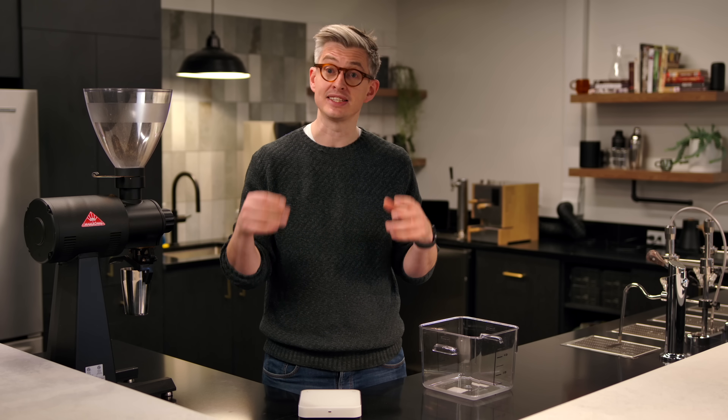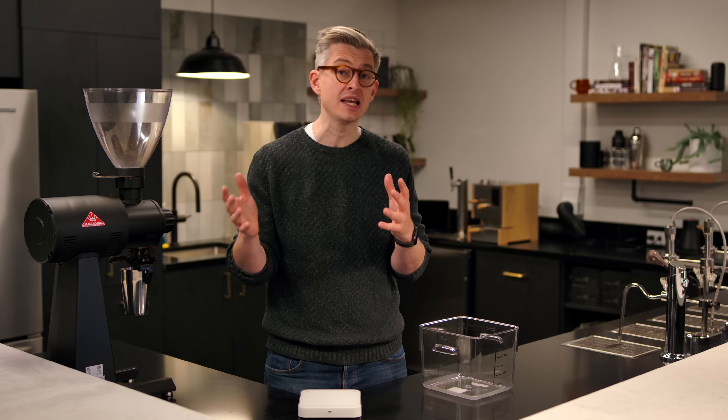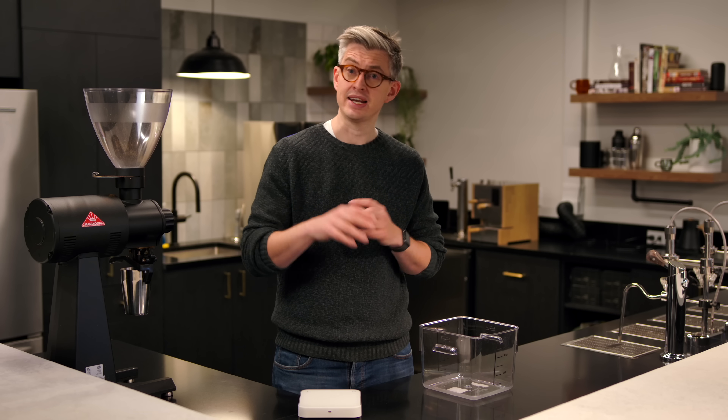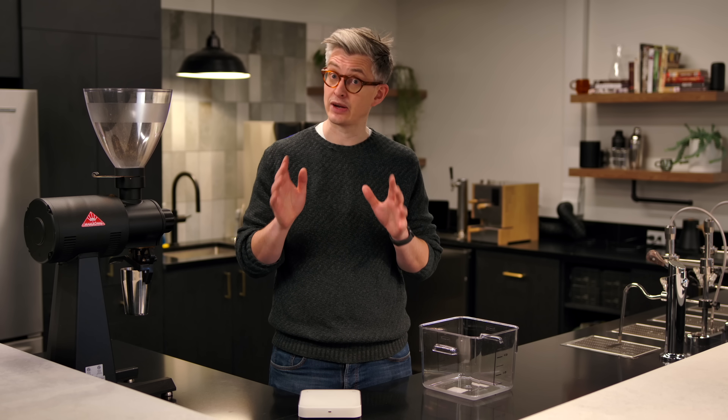Today we're going to be doing some grown-up coffee science and some weird coffee science, because finally I've got my hands on some liquid nitrogen — kind of as much as I want — because I'm here at Cometeer, and here at Cometeer they have a lot of liquid nitrogen.